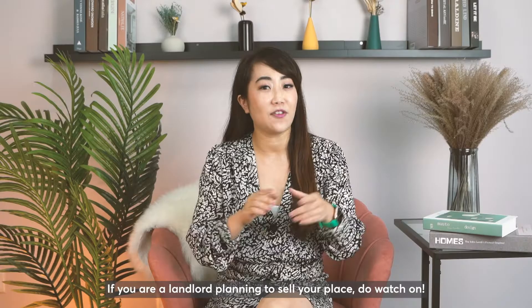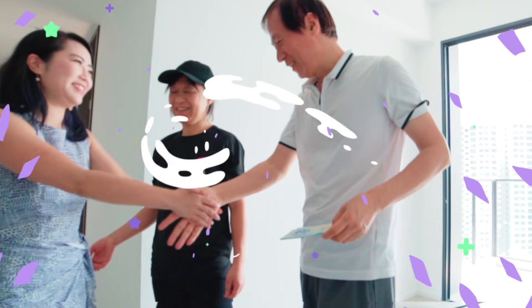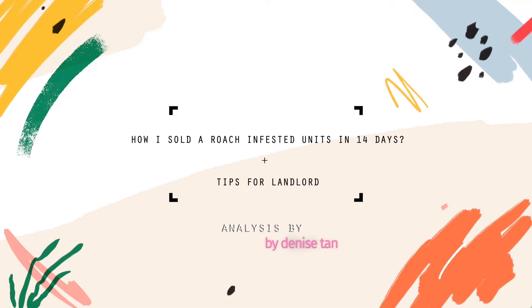I recently sold my client's investment property that was roach-infested in 14 days and above valuation. If you're a landlord planning to sell a place, do watch on! Hi, I'm Denise Tan, your Property Strategist.